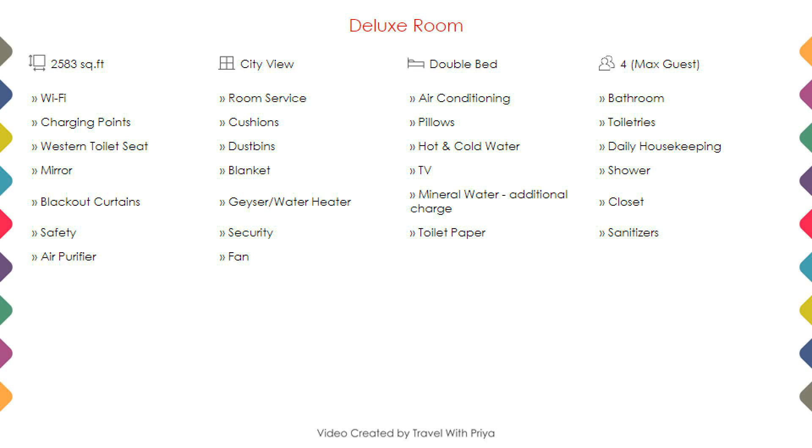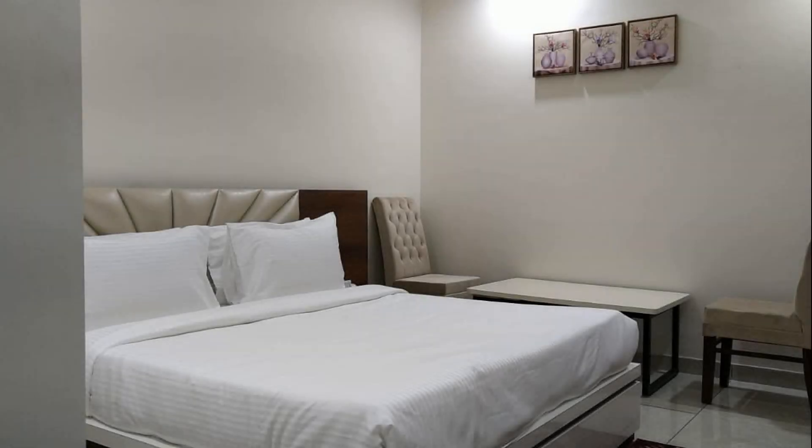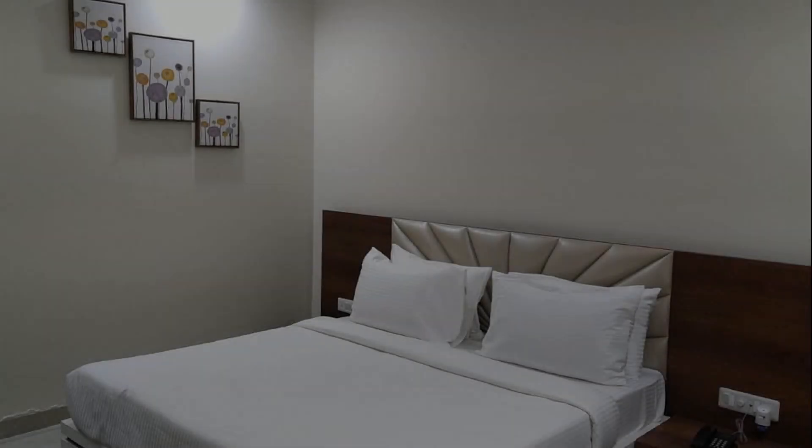Room category 1. You can see on the screen details like room size, bed type, room views, amenities, facilities, and images.